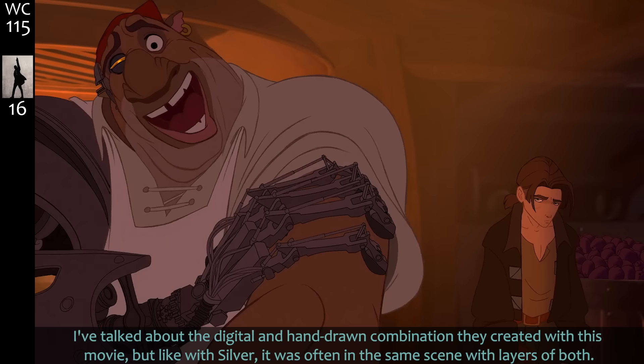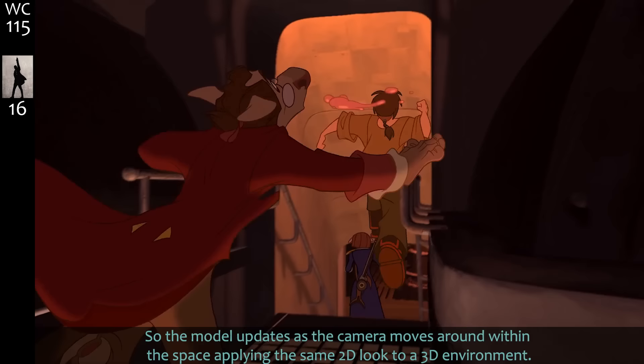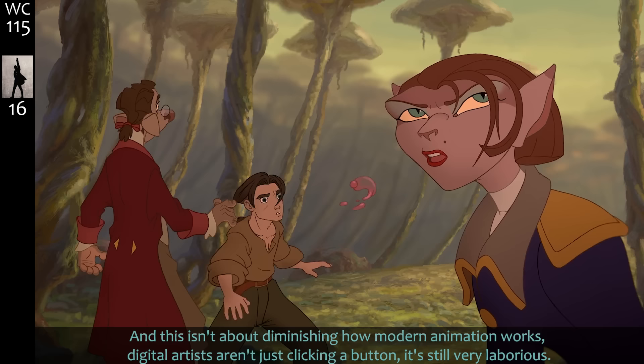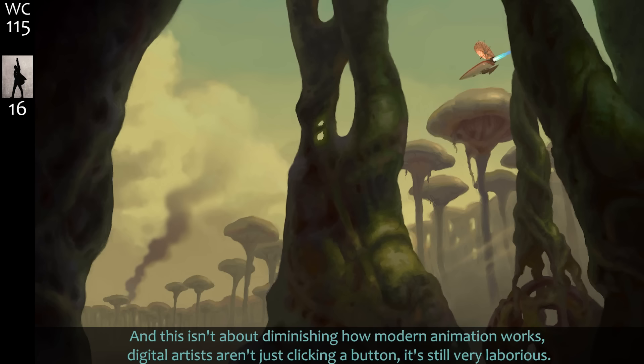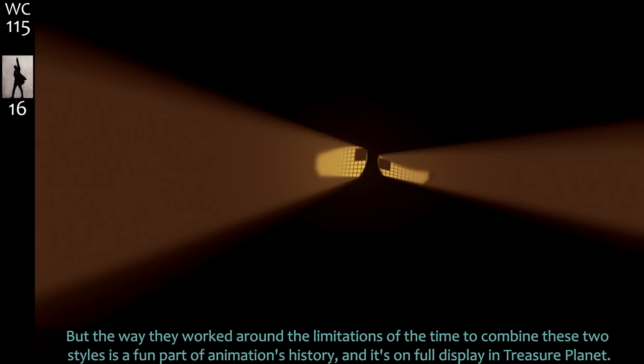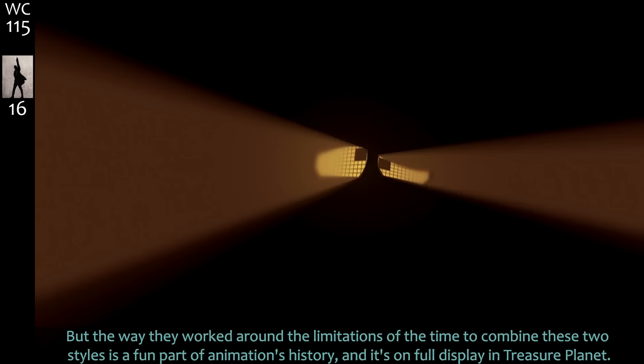I talked about the digital and hand-drawn combination, but like with Silver it was often in the same scene with layers of both. They used a technique called Deep Canvas where a basic 3D model is created and then artists paint it digitally rather than applying textures, so the model updates as the camera moves around, applying the same 2D look to a 3D environment. This isn't about diminishing modern animation — digital artists aren't just clicking a button — but the way they worked around the limitations of the time is a fun part of animation's history.